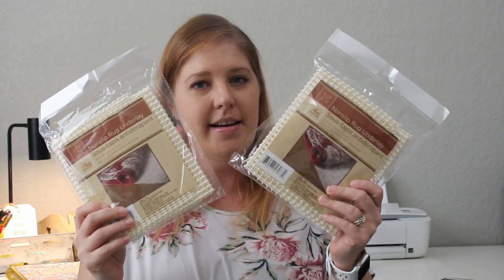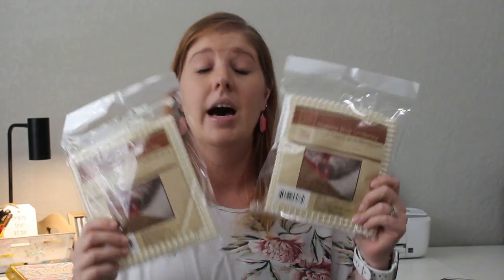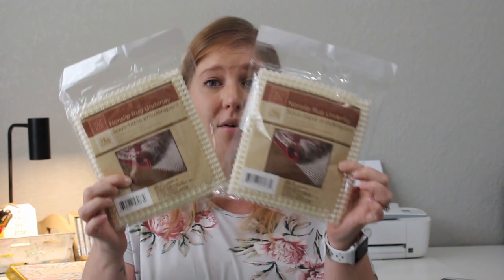Getting into some housewares — these are so expensive normally. I picked up two rug pads, which are 18 by 28 inch non-slip rug underlays. Rug pads can get very pricey, so when I saw them for a dollar each, I wanted to give them a try. We have rugs by our front and back doors that shift when the dogs and kids are running around, so hopefully these will keep them in place.